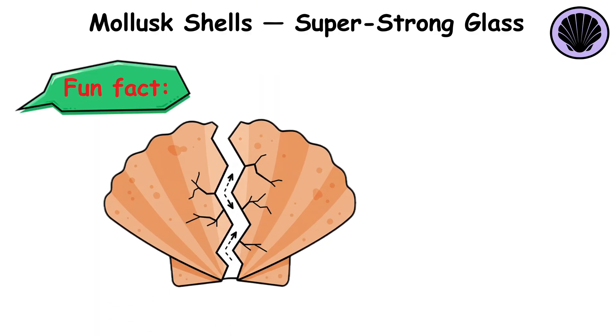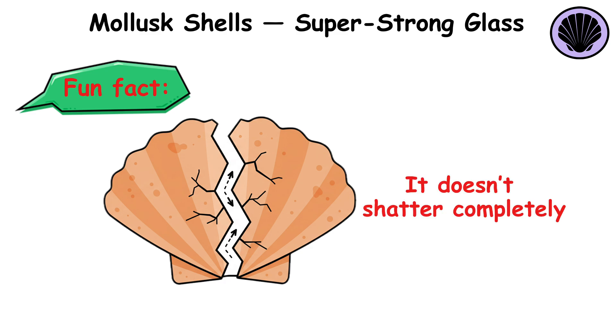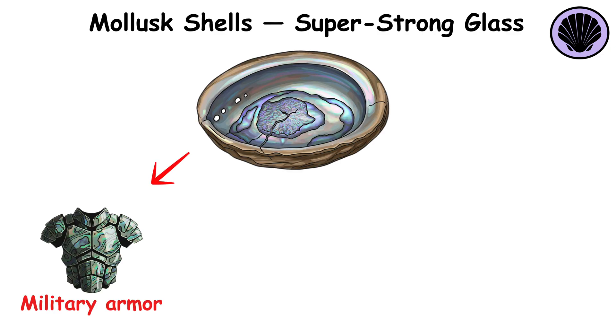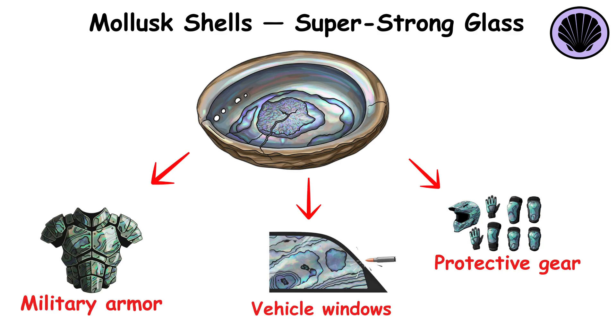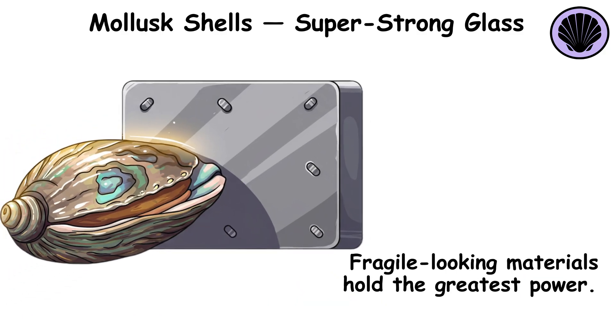Fun fact: the abalone shell's strength comes from its ability to crack in a controlled manner — it doesn't shatter completely. This natural design inspired innovations in military armor, vehicle windows, and protective gear, proving that sometimes the most fragile-looking materials hold the greatest power.